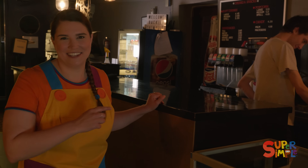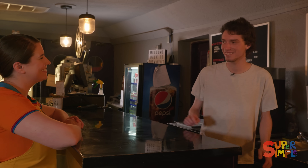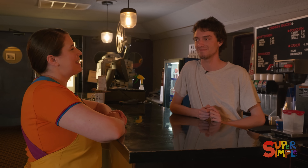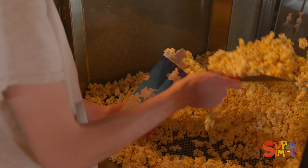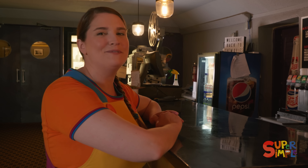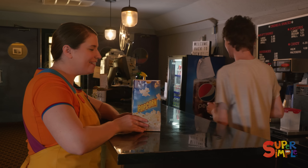But first, let's get some popcorn! May I please have a medium popcorn and a medium orange soda? Popcorn is a classic movie theater snack. I sometimes get it when I come to the movies for a special treat. There's the popcorn. Thank you!